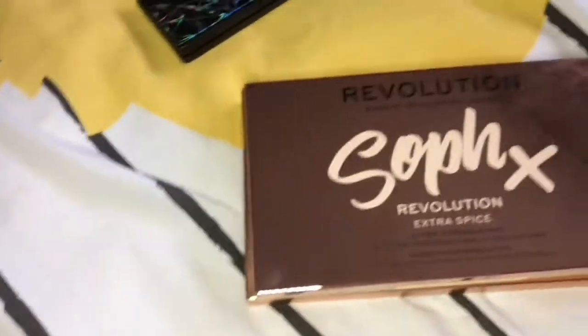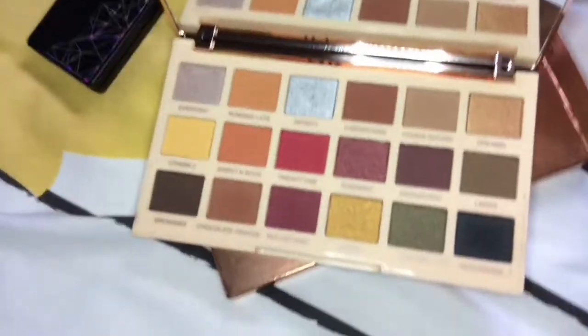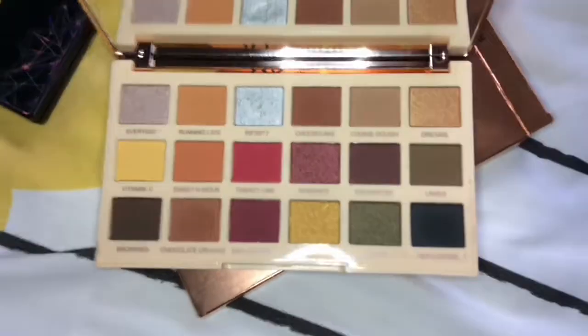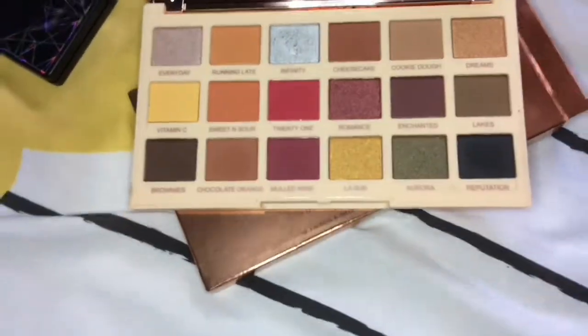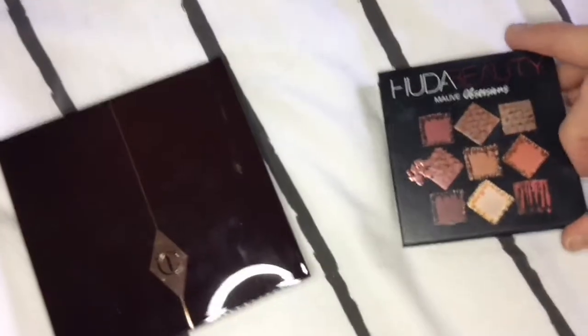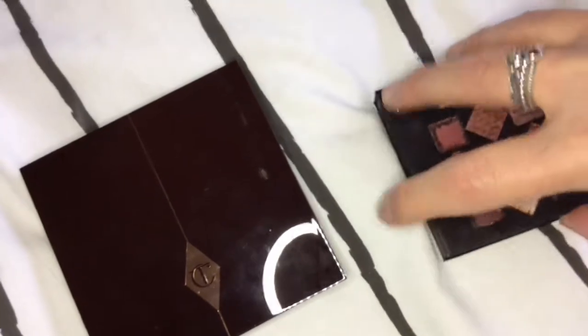Next I have the Sophie x Revolution Extra Spice palette, which just looks like this. I'm sure most of you have seen it — it's absolutely gorgeous and Sophie is one of my favorite YouTubers.